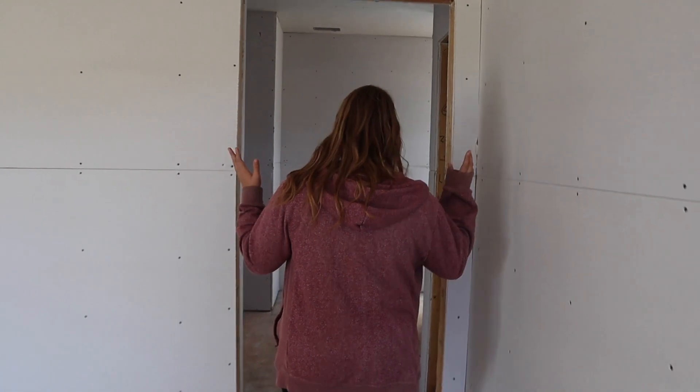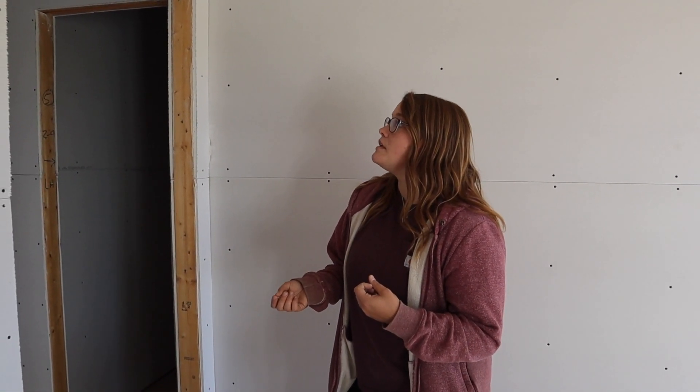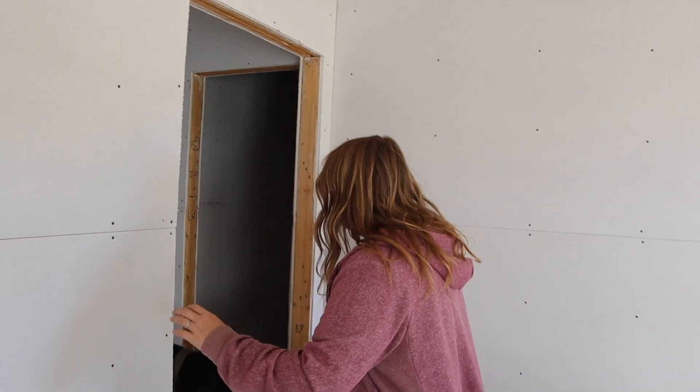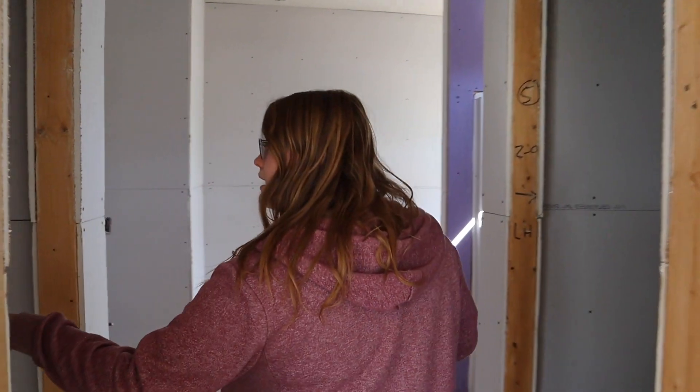The last room is our master closet — master bathroom and closet. There's not going to be a door on this because we're doing a barn door and decided to do it after closing since it costs way more through the builder. They didn't have the option for a barn door, but they did put the blocking in — solid pieces all the way down — so when we put in the hardware, it's there to hold the weight. We'll do that after we close. There's a linen closet here, and then a big master closet.